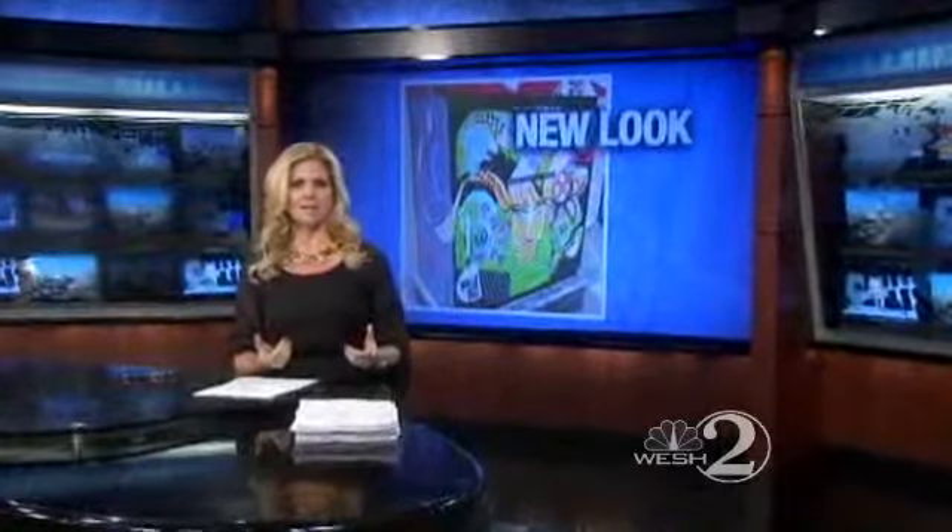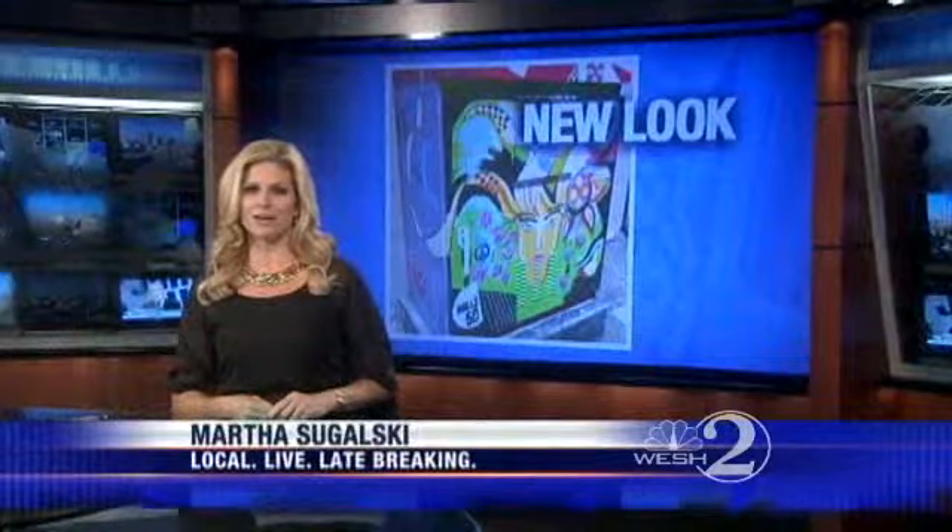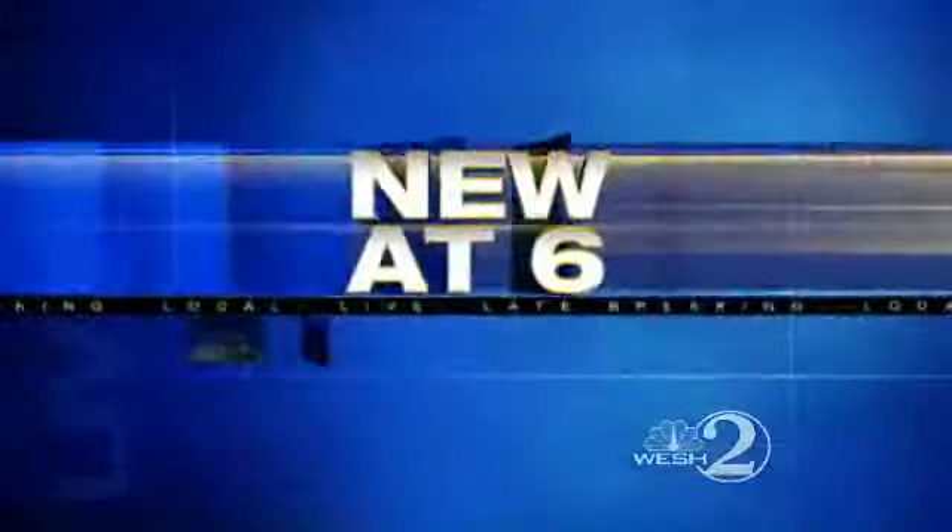The next time you're at an Orange County intersection, look around. Your eyes may land on a surprising piece of art. West 2's Amanda Ober has more on a quickly expanding program that's helping to win the war against graffiti.